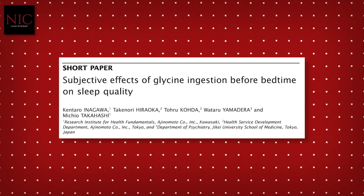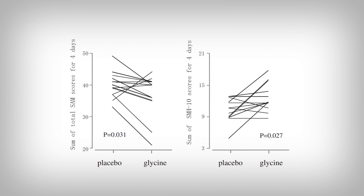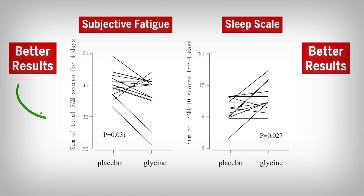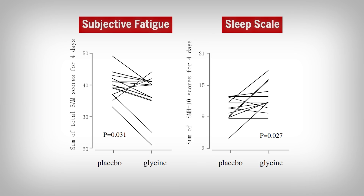All the studies were placebo-controlled, randomized trials. The design was solid, which is encouraging. The studies were also normally designed to include people that have trouble sleeping, so the applicability to the real world is high. In one study, participants consumed glycine or placebo. We see the results on subjective fatigue on the left and a sleep scale on the right. The individual lines are the individual participant results — the same participants were given glycine and placebo. This is known as a crossover design study.